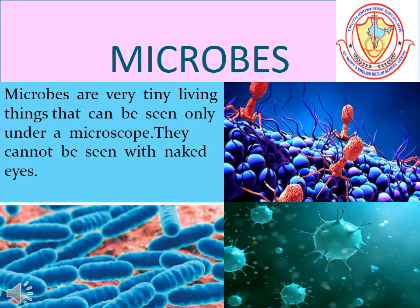We shall now learn about microbes. Microbes are very tiny living things that can be seen only under a microscope. They cannot be seen with the naked eye.